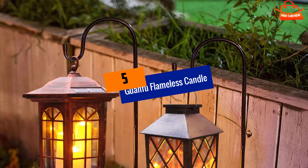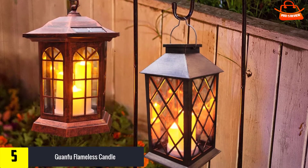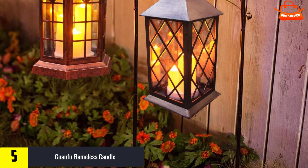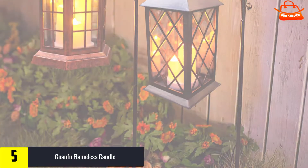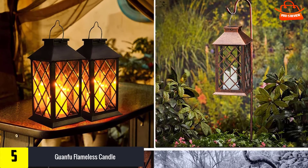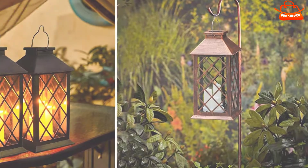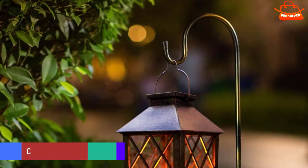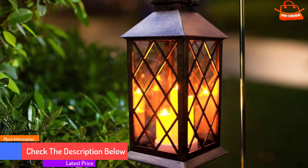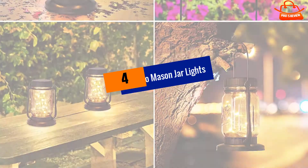Starting at number five, we have the Guanfu Flameless Candle. This set of three flickering flameless LED candle lanterns will give your outdoor area a whole new ambience, with gorgeous latticed outer lantern housings and S-hook stands. These lanterns are the perfect accessories for a well-decorated yard or patio. The durable PVC plexiglass housing is easy to wash and looks just as good as standard glass. Waterproof and dustproof, these lanterns even turn on and off automatically based on the natural light source.